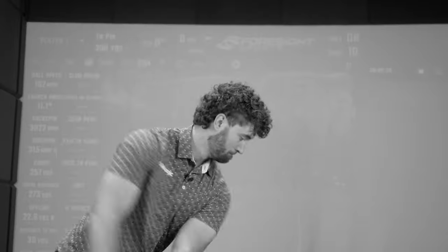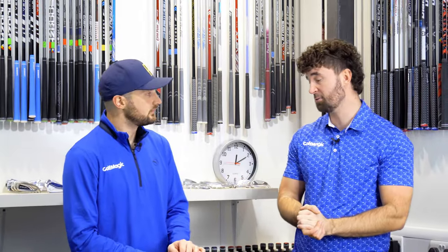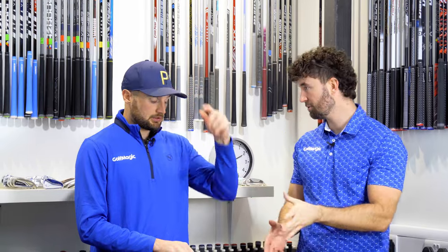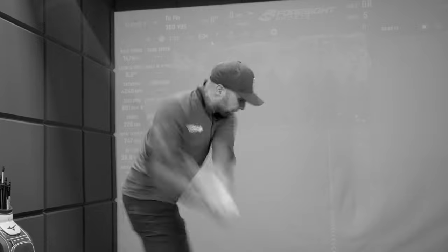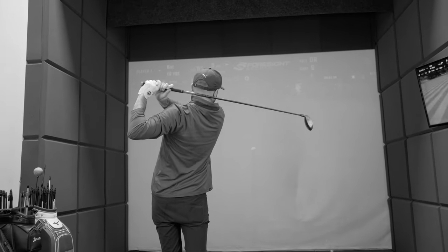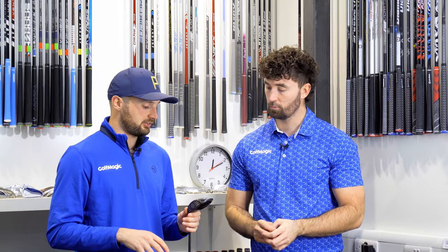I think we should take a lot of this with a pinch of salt because people will have different opinions. But I think Callaway is going to be very hard to beat overall with the Paradigm AI Smoke — the whole range is very great. I would probably go into the Triple Diamond to put a 5-wood. Having now got on terms with the QI10, I'd actually be fascinated to try a 5-wood just to see if it offers more forgiveness than a hybrid. Maybe we could do a 3-wood versus 5-wood video — stay tuned for that.